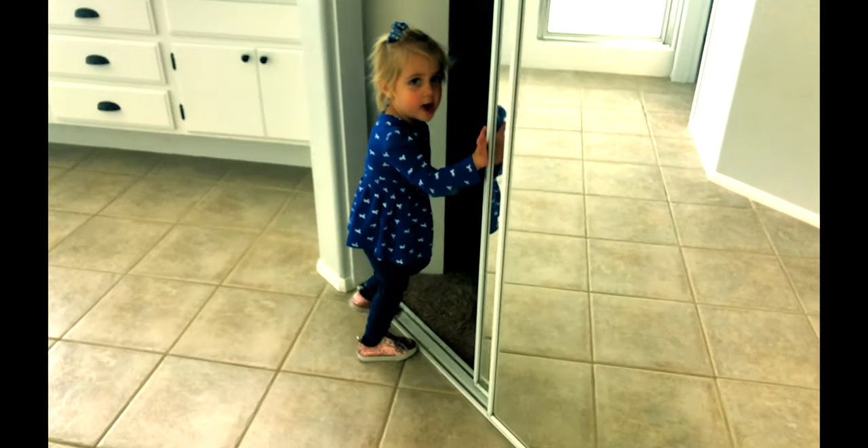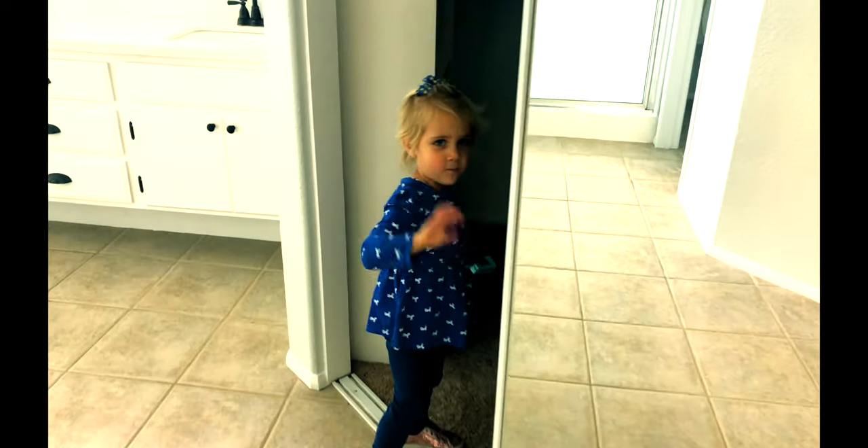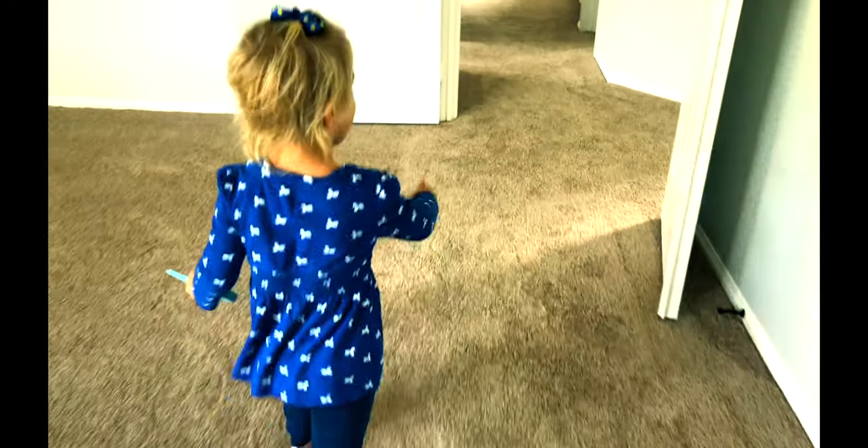Daddy, don't. Don't — watch out. Dang it. My little ears.